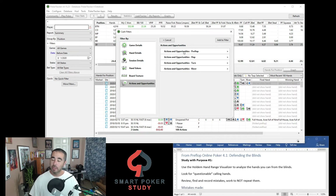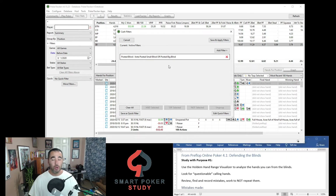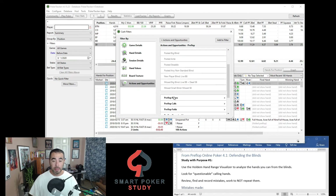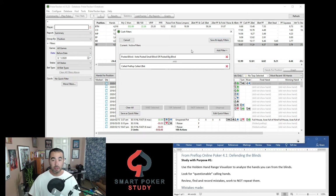Go to More Filters, then Actions and Opportunities, then Preflop. Check both Posted the Small and the Big Blind, then hit Add to Filter — so it's going to show you hands only out of the blinds that you played. But let's also add another filter. This particular student's big issue was with calling two bets.